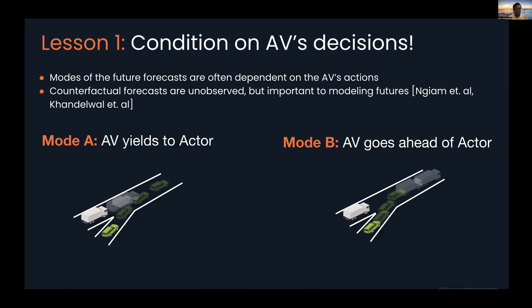There are a couple of options — two modes of behavior. Mode A: yield to the actors on the merging lane and slot safely behind them. Mode B: understand that you can go in front of the actor. In both cases, the important thing is that the behavior of the actor — while modeled as a multimodal distribution — is actually conditioned on the fact that the AV has agency. The AV can choose its action, resulting in a very coherent future of the world.